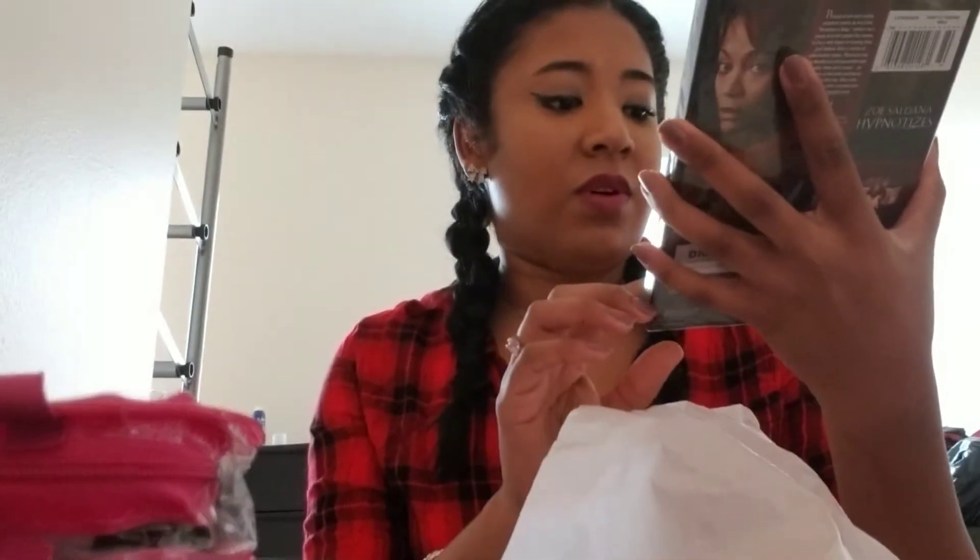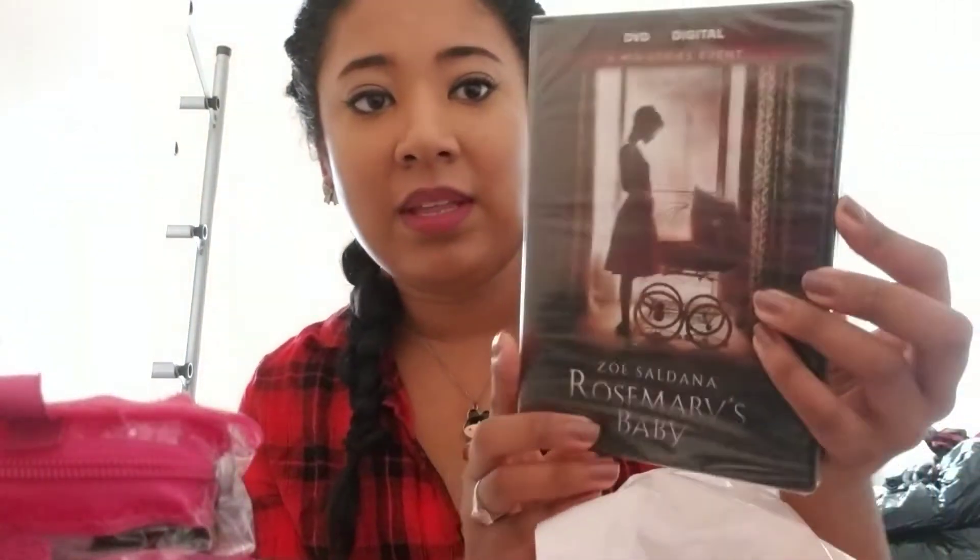And then I got a DVD from Walmart called Rosemary's Baby. It looks really good and I've never seen it and I love horror movies. So if you guys have seen this, let me know if it's good.